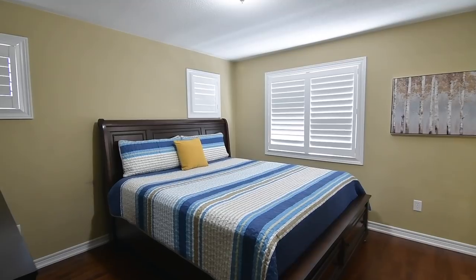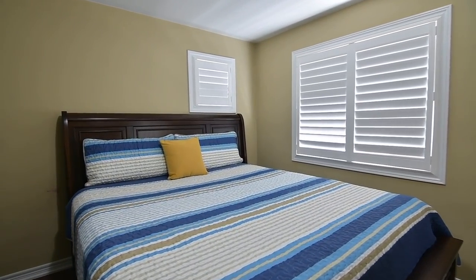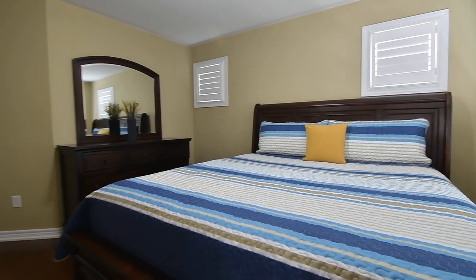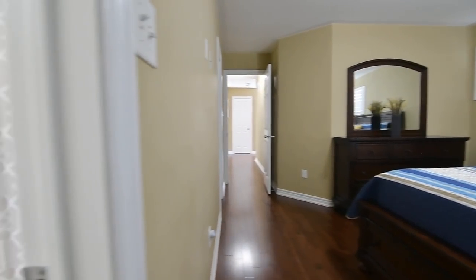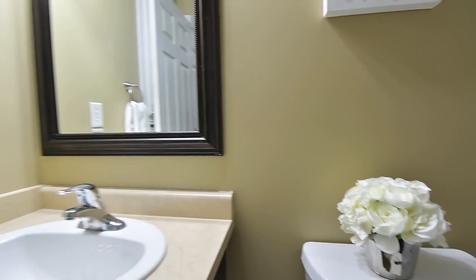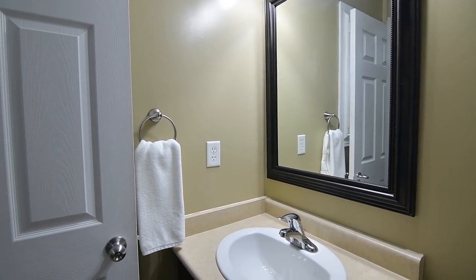The master bedroom enjoys a south-facing exposure and also has two accent windows on its east wall for lovely morning light. Featuring a spacious walk-in closet, this bedroom is complete with a four-piece ensuite washroom with a ceramic tiled floor and bath area.